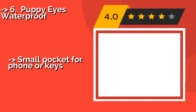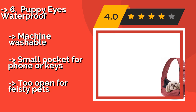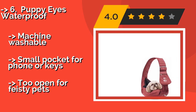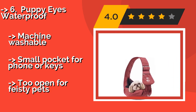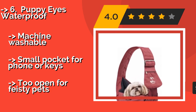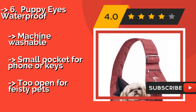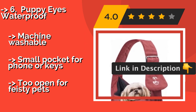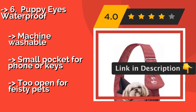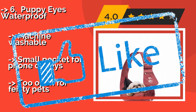Number six is the Puppy Eyes Waterproof, approximately $25. It features a pouch with an adjustable depth, so small pooches won't feel like they're swimming in it. This one is sturdy enough for animals weighing 8 to 16 pounds, although most with dogs on the higher end wouldn't use it for long walks. Machine washable with a small pocket for phone or keys, but too open for feisty pets.